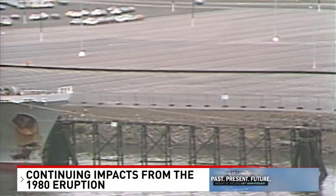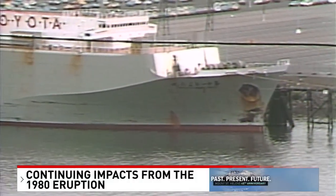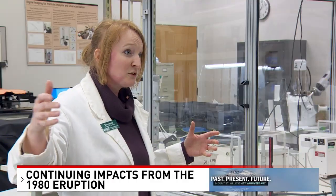Further sediment erosion was expected for decades to come, creating concerns over river channels becoming blocked again and flooding in communities downstream. Around a million tons annually — sometimes even more depending on precipitation, snowmelt, things like that — it's still coming down the Toodle River to this day.